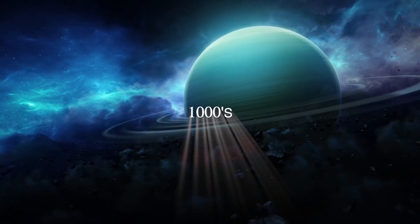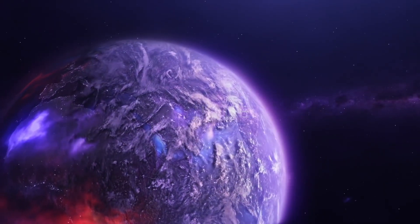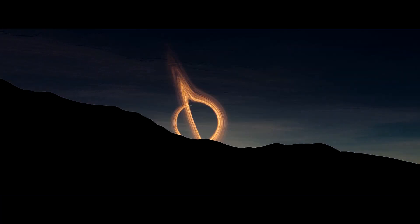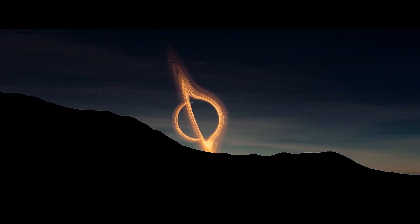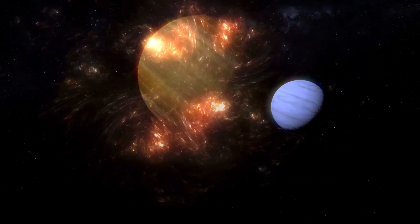There have been thousands of exoplanets found in our universe, each with their own unique features. This search has led to the discovery of many fascinating worlds that showed astronomers how unexpected the universe can be. What have astronomers found in their hunt for exoplanets?